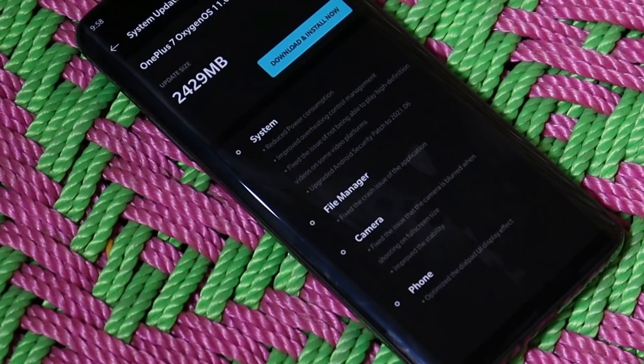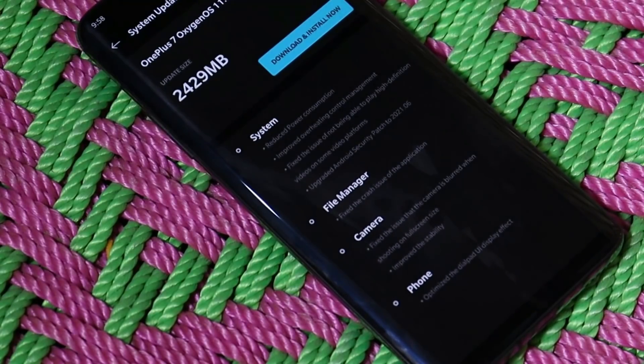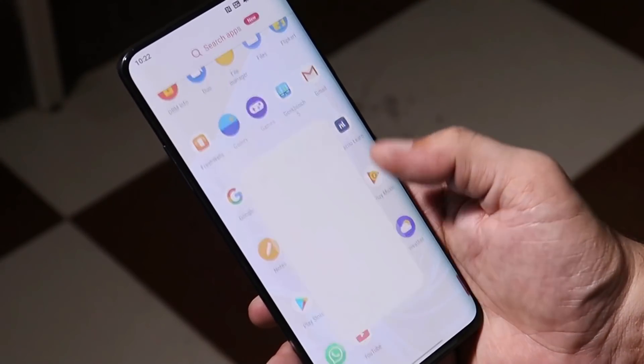Now talking about the changelogs — we have a list related to System, File Manager, Camera, and the Phone application. If you're already running the stable channel on your OnePlus 7 series, the update size would be between 150 MB to 200 MB.